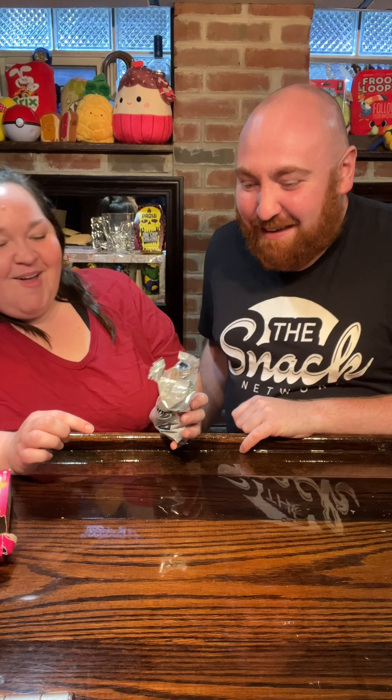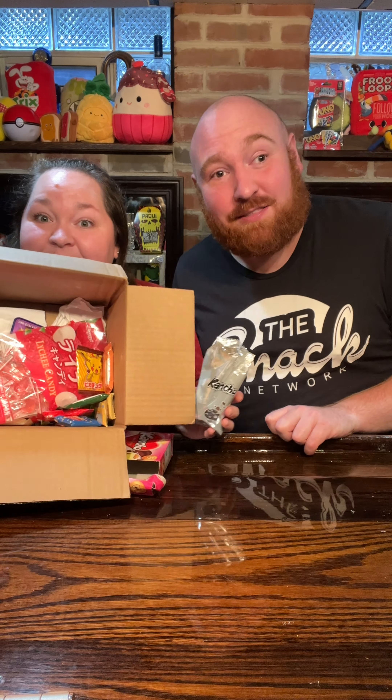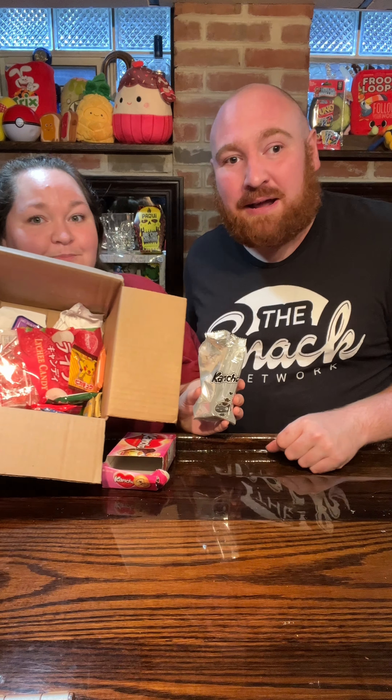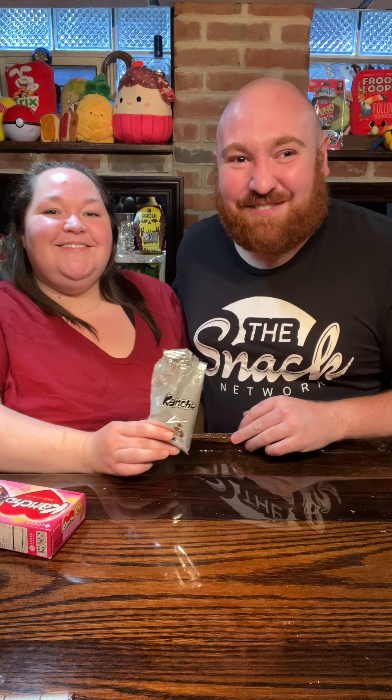If you guys want to get a box full of strange snacks like these — maybe you'll get love biscuits, we don't know, it's random — click that little TikTok shop button and maybe you'll fall in love. Thanks exotic snacks for sending these over!